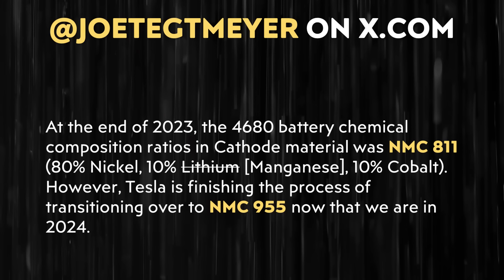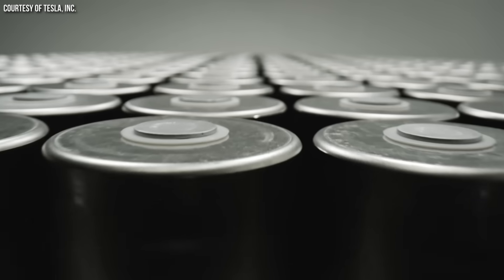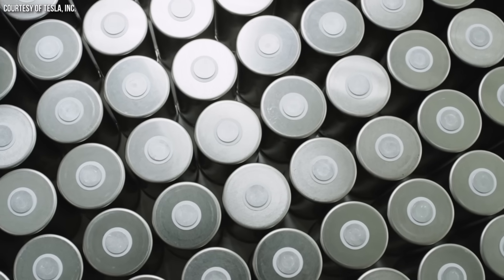Here's what Joe Tegmeyer revealed in his post on X.com. First, Joe revealed that Tesla is switching over right now to a more nickel-rich cathode chemistry for their 4680 battery cells. At the end of 2023, the cathode chemistry was NMC 811 — that means 80% nickel, 10% manganese, 10% cobalt. Tesla's new cathodes will have 90% nickel, 5% manganese, and 5% cobalt. With this increase in nickel percentage, the theoretical maximum energy density of the battery cell should improve. The cathode chemistry is extremely important and this change will likely lead to a very substantial energy density increase.